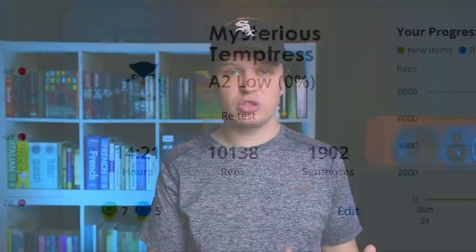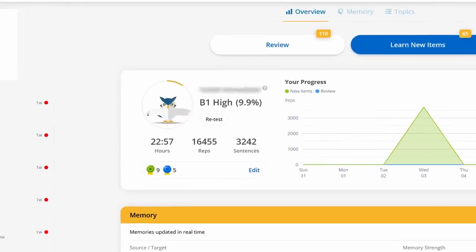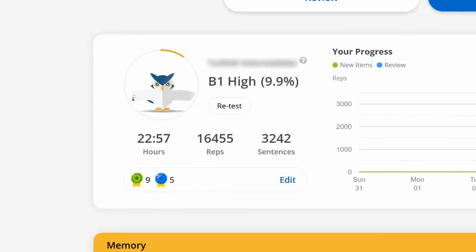Before I get too negative, there are an insane number of sentences — a genuine pro. I don't know exactly how many, and it varies slightly from language to language, but with Swedish there are at least 6,000 sentences, and it may be even more than that. They're certainly not skimping on sheer quantity of material.